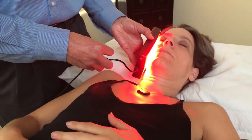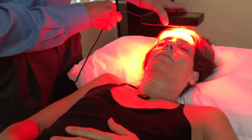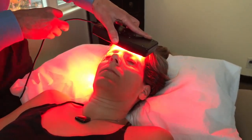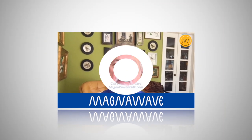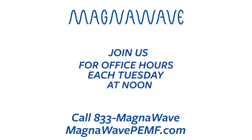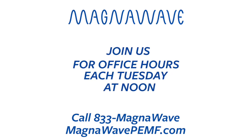And then once a day with the LZR Ultra Bright right over the eye — I close my eye and put it right on there. So I'm using the MagnaWave in concert with the LZR to treat my eyes after the cataract surgery.